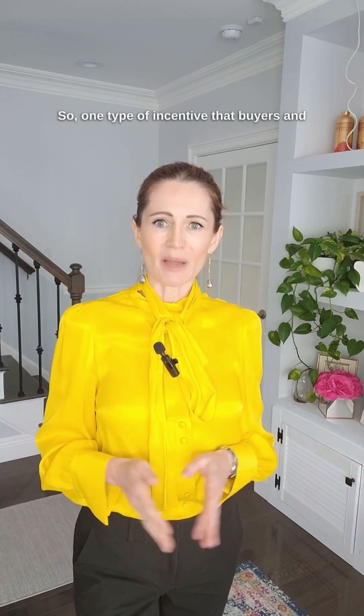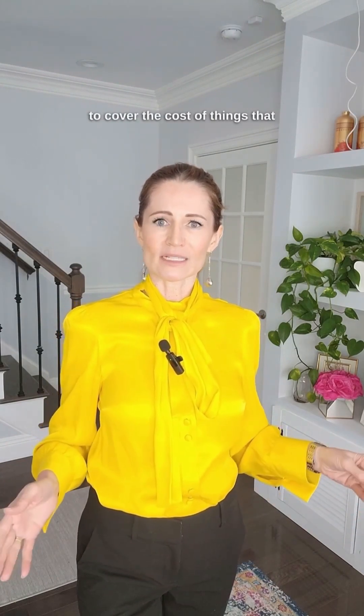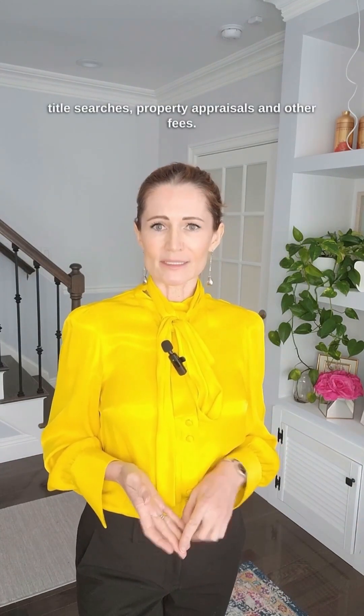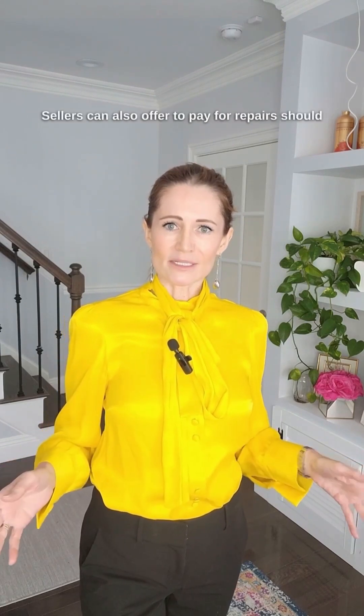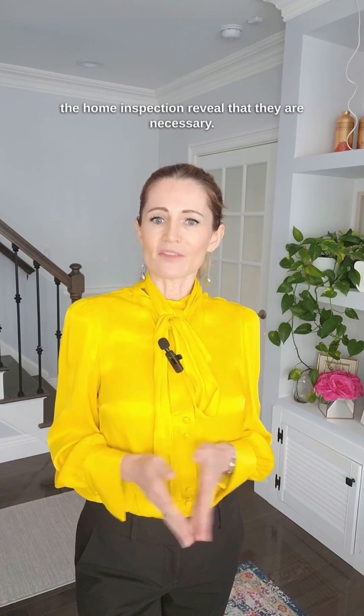One type of incentive that buyers and sellers can use is called seller concessions. Seller concessions occur when a seller agrees to cover the cost of things that a buyer usually pays for, like closing costs, title searches, property appraisals and other fees. Sellers can also offer to pay for repairs should the home inspection reveal that they are necessary.